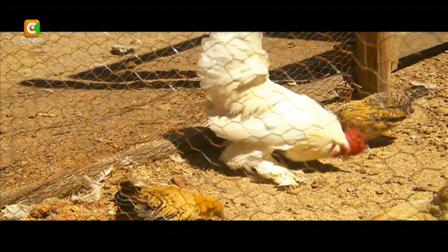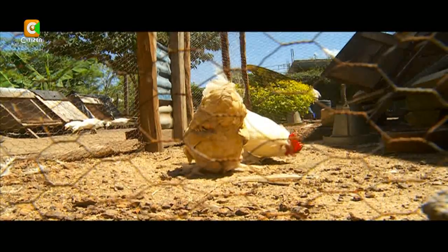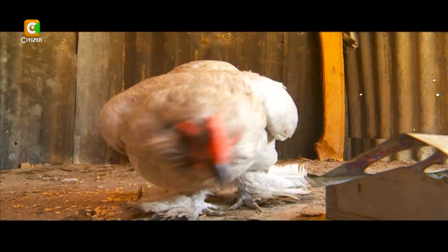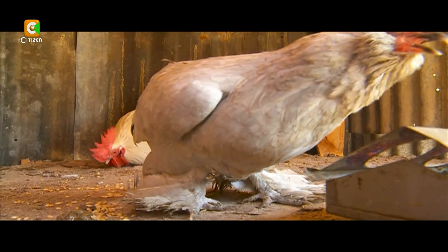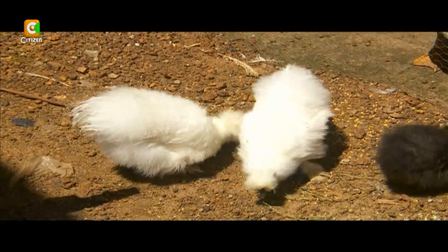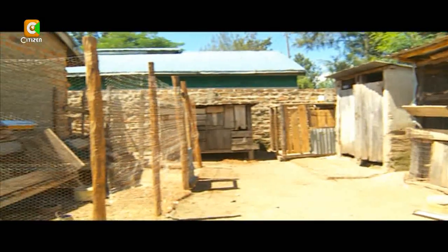He sells about 20 bantam chicks every month, and also sells mature bantams at times. A bantam takes between four and five months to mature. Chicks go for around 3,500 to 4,000 shillings, while mature ones go for 8,000. For silky bantams, chicks go from around 5,000 to 6,000 up to 13,000, depending on the quality of the birds.